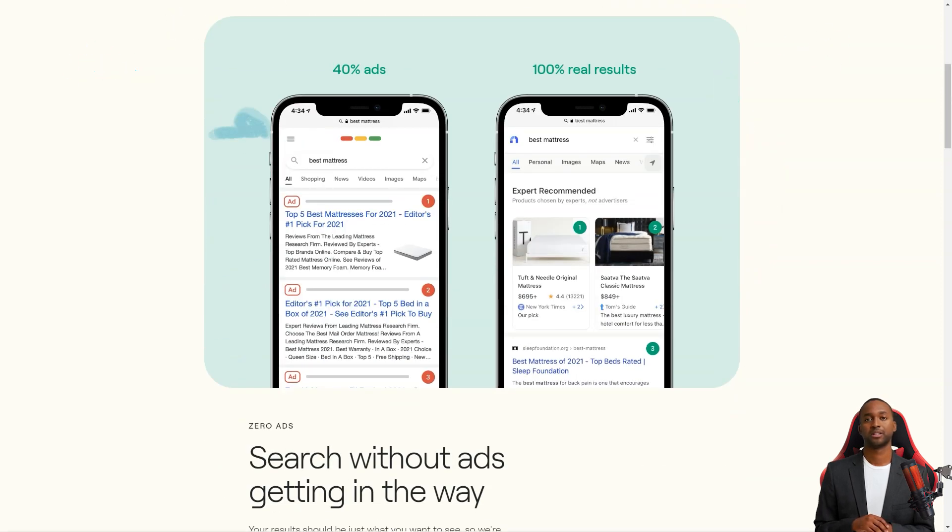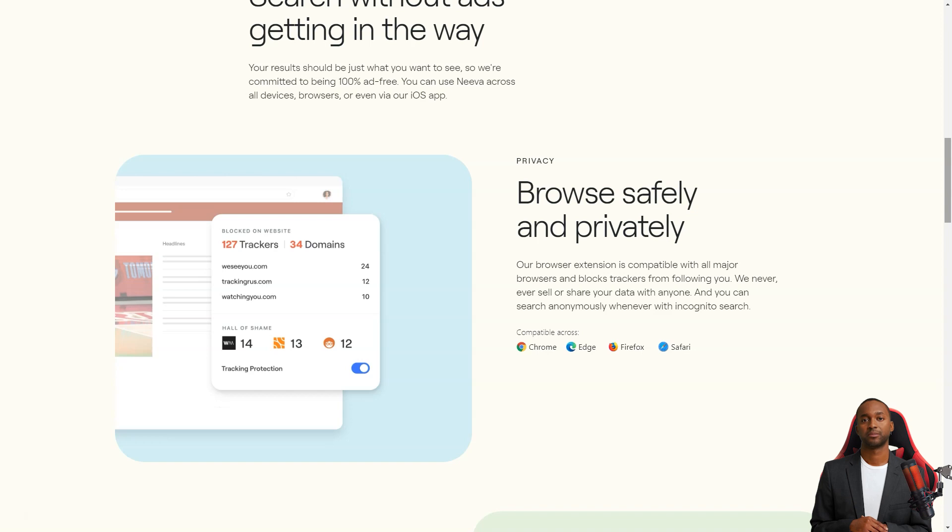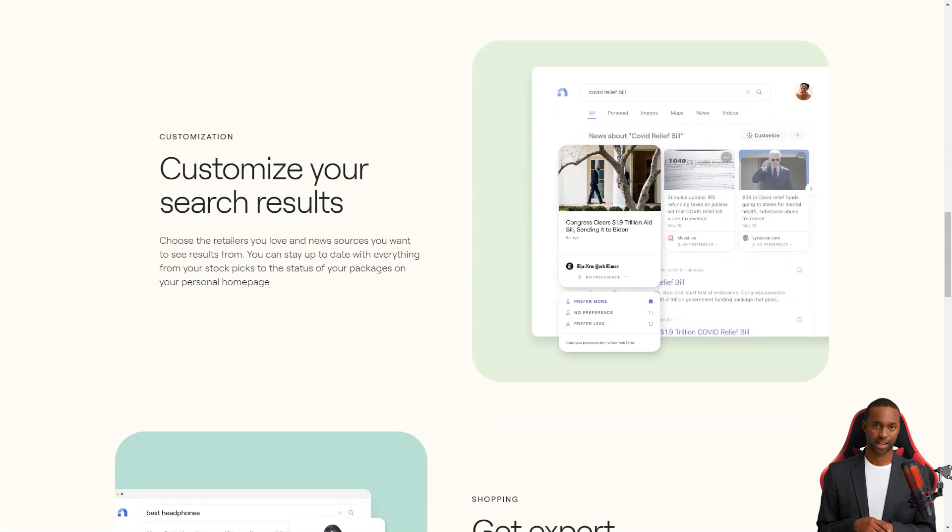So what makes Neva different from other search engines? Well, first of all, it's completely private and doesn't use affiliate links. It also has a sleek, modern design that makes it super easy to use.